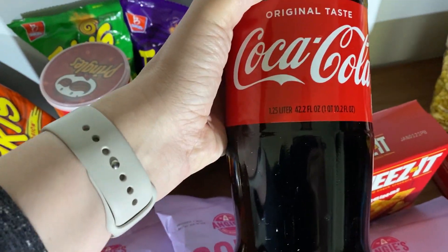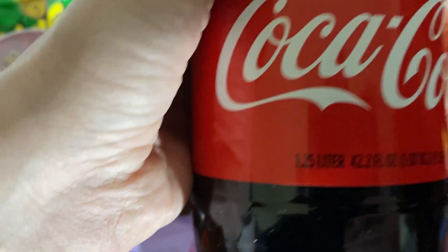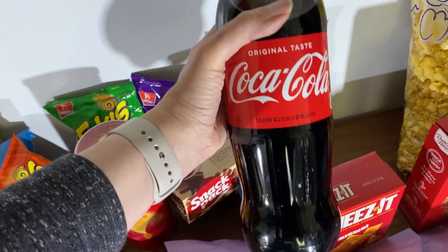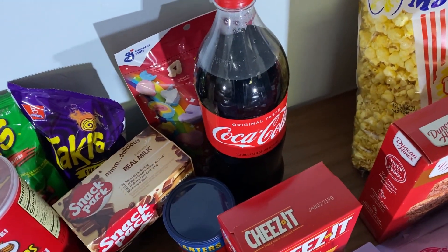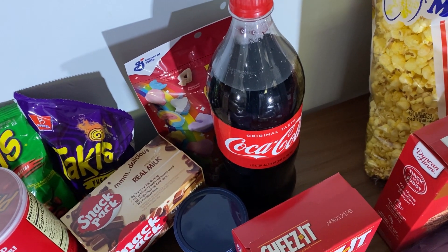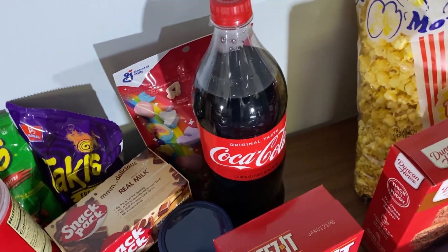Coke — this is 1.25 liters for a dollar. I know sometimes you can get a two-liter for a dollar for Coke if you wait for a sale, but usually with me, when I get a two-liter, by the time I get to the bottom it starts getting flat. So this 1.25 liters for a dollar works out great for me.